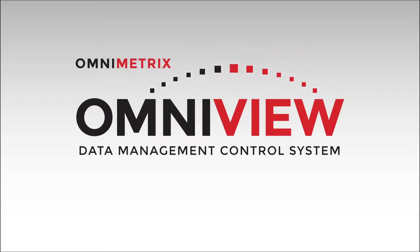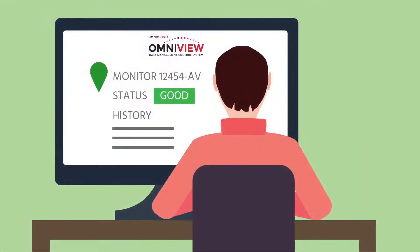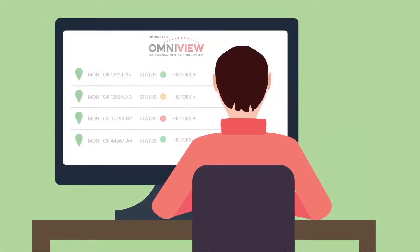Omniview, our online portal, allows technicians to track and identify critical data points remotely at any time, or take a wider view to see the big picture over multiple monitors.